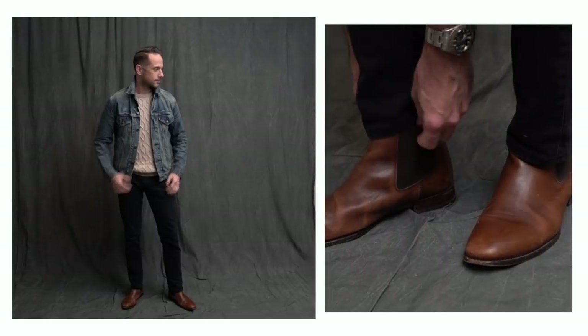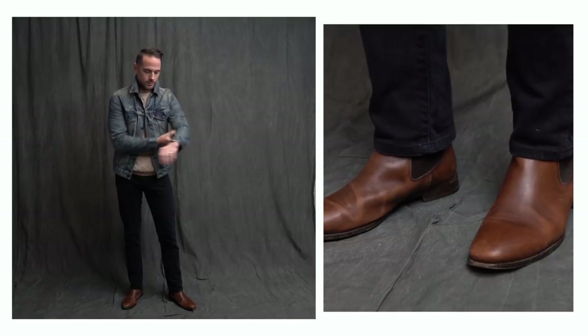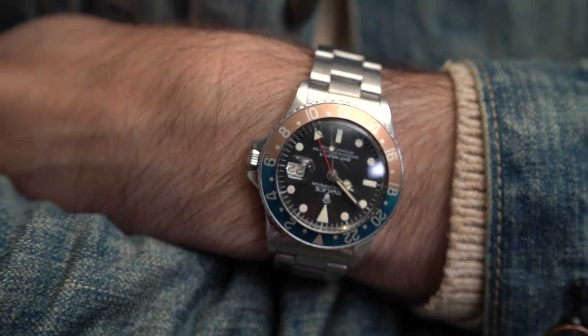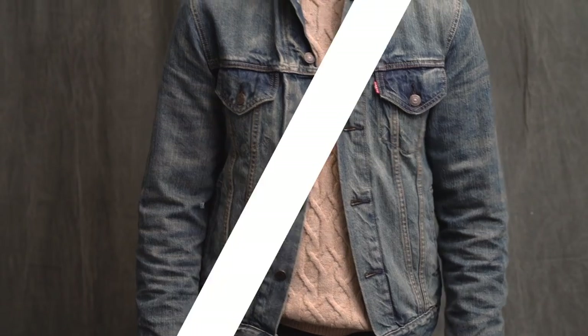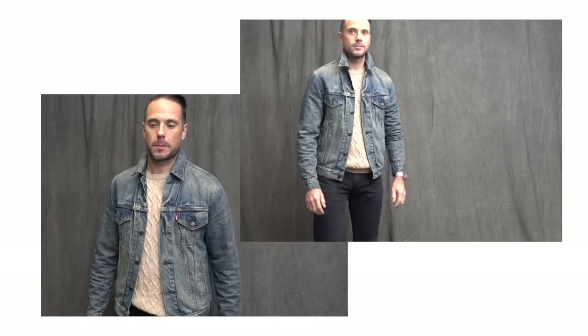The first look is a classic casual outfit: Levi's denim jacket and jeans. The sweater is from Reese from a couple years ago. Chelsea boots are by Jack Irwin, and the watch is a Rolex GMT Master 1675. If you are going to do denim on denim and kind of want to avoid that Canadian tuxedo look, mix your colors. As you can see, the light blue wash jacket contrasts really well with the black jeans.